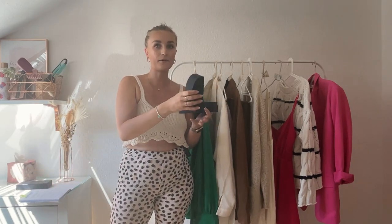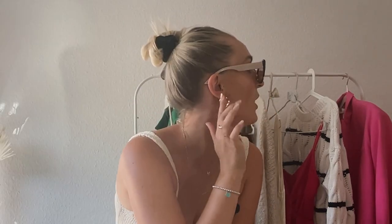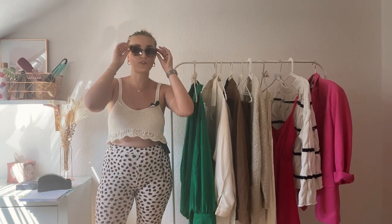They came in this beautiful box and when you open it up there is another box inside. So let me model them for you. I think they're super gorgeous. They have like this pink Prada emblem right there, and I also really like them with my outfit. I think they're super casual. I have a pretty similar pair from Miu Miu with the cat eye shape and I just really like the look of it.